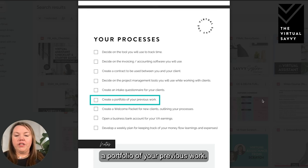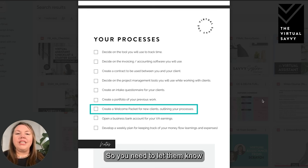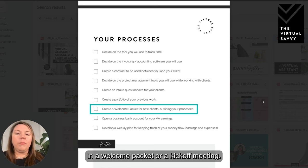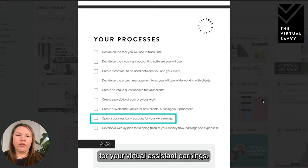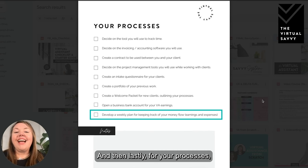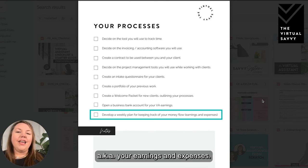You're going to create a portfolio of your previous work, then create a welcome packet for new clients outlining your processes — how can you be reached, when will you have meetings, what will it look like to share passwords, and how will you hand off work on a week-to-week basis. This should all be outlined in a welcome packet or kickoff meeting. You're also going to want to open a business bank account for your virtual assistant earnings, separate from your personal account, so you can keep things clean and know exactly what's coming in and out of your business.